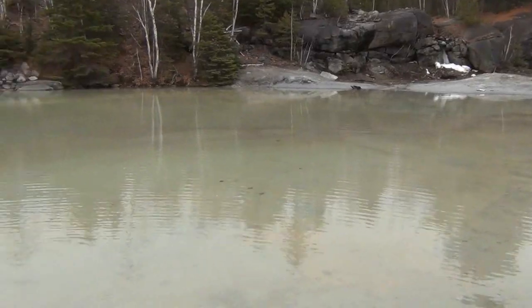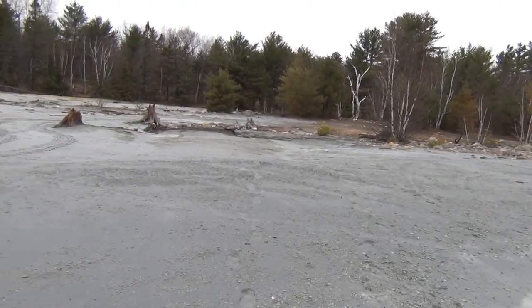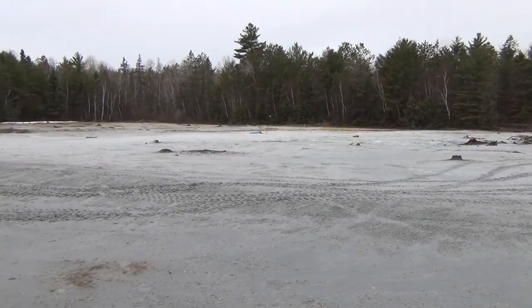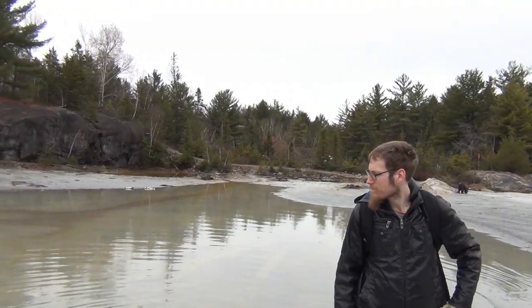So this is just the second waste rock pile. You've got some kind of gross looking water up here — wouldn't want to go swimming in there. And then here's the rest of it, maybe a quarter of the size of the other one. And there's Jane and Braden. So we're going to head up to the mine, just straight up there.